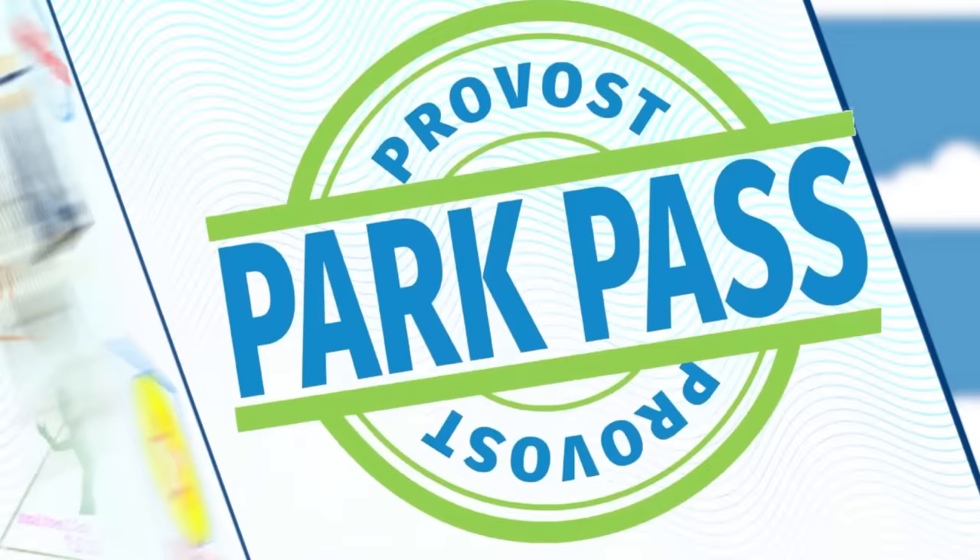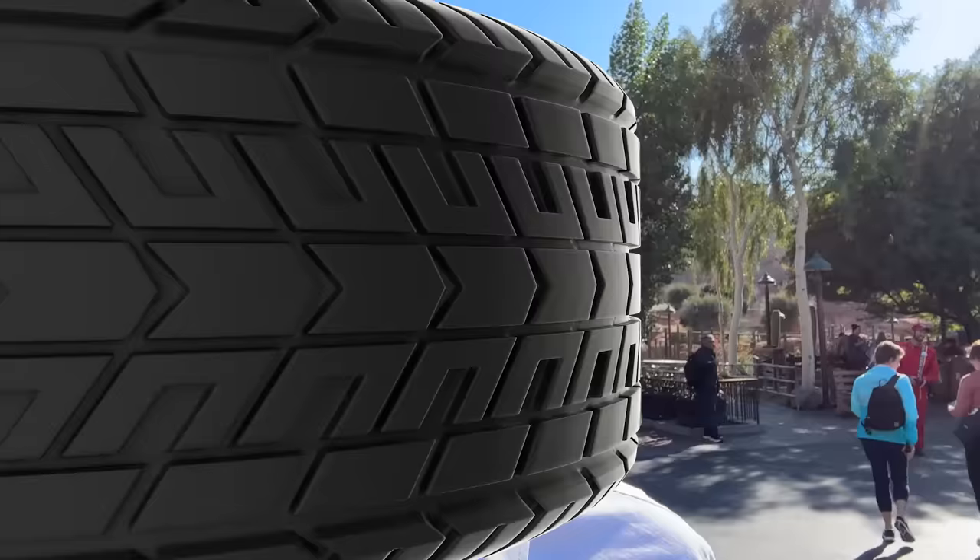Hello everybody, I'm Chris Provost and you're watching Provost Park Pass. Right now I am in Cars Land. I did a video a while ago asking if you guys wanted an updated secrets and details video of Cars Land, and you did — so let's do a whole secrets and build here at Cars Land.